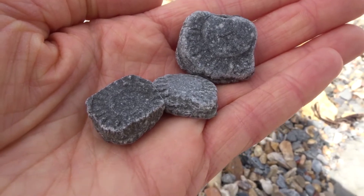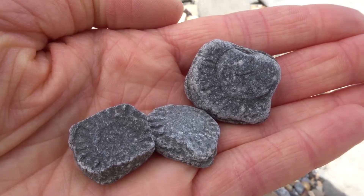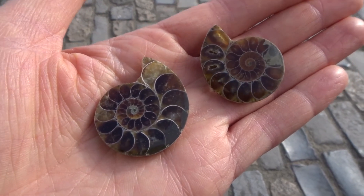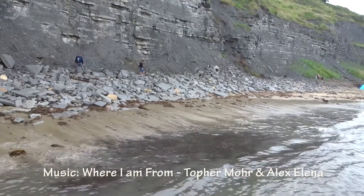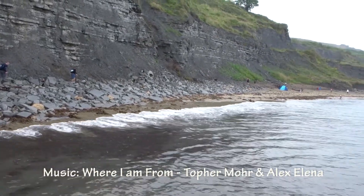I found a few more fossils, and these I bought in the shop. The tide can get really high — I'm not used to that in Sweden.